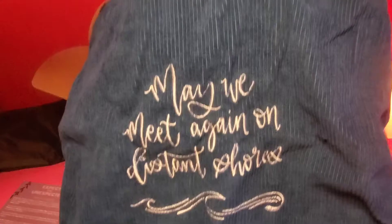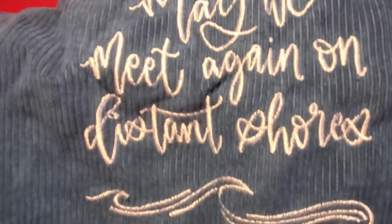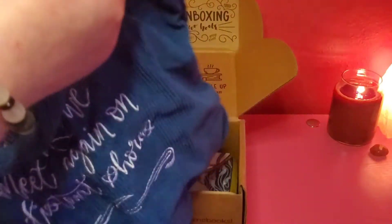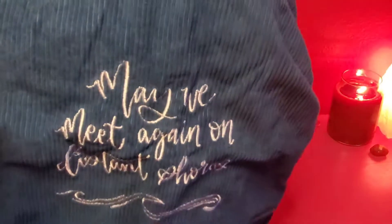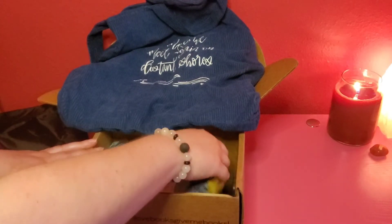First off we have a corduroy bag. It says 'May we meet again on distant shores' on this cute bag. It has long handles and short handles, and a zipper on the inside. The lovely line featured on our Obsidio-inspired corduroy bag was hand lettered by Studio Kyra Calligraphy.